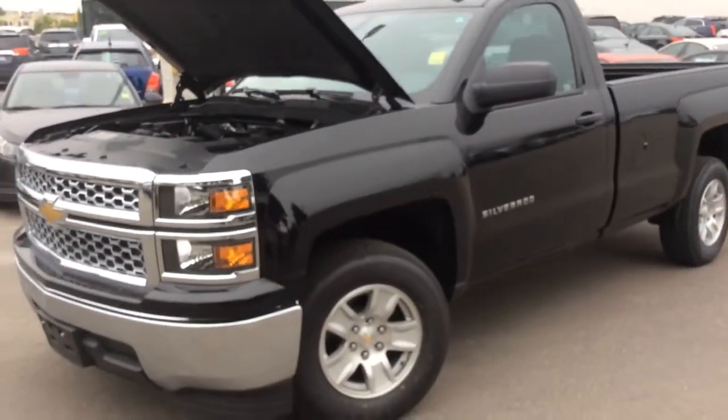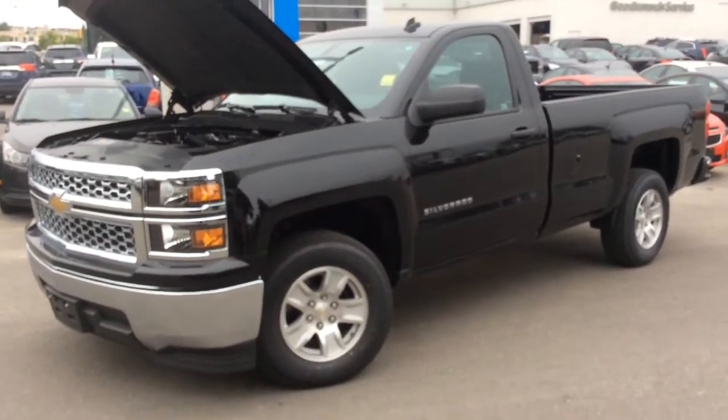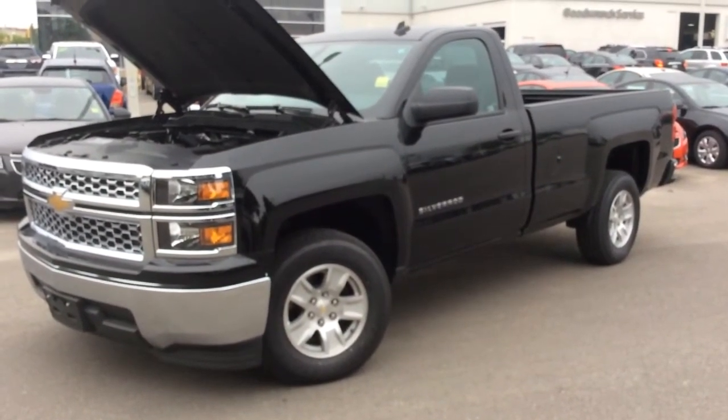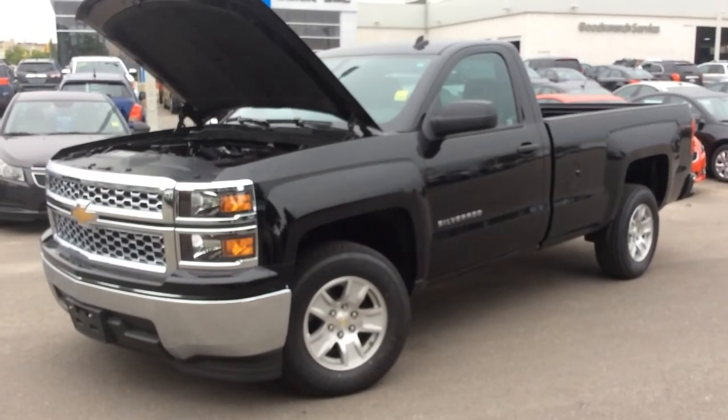That concludes this video walkthrough of this 2014 Chevrolet Silverado 1500. Come into Boyer Pickering and take it out for a test drive at 715 Kingston Road.